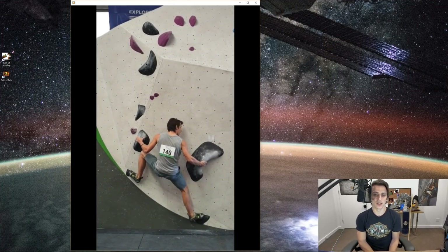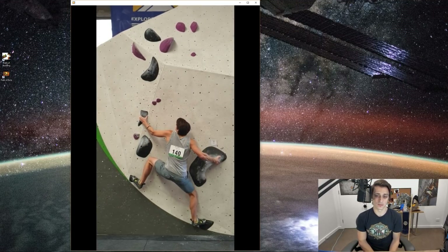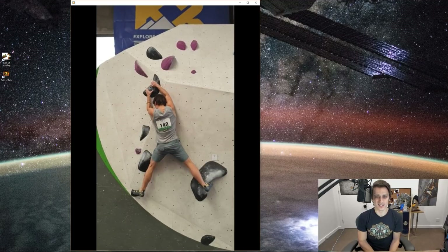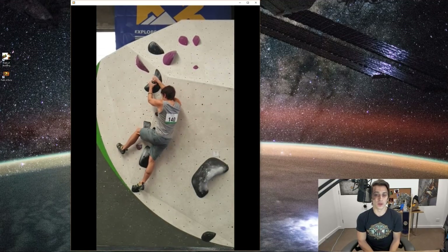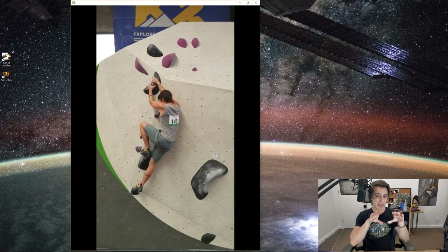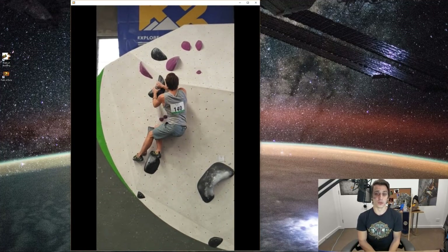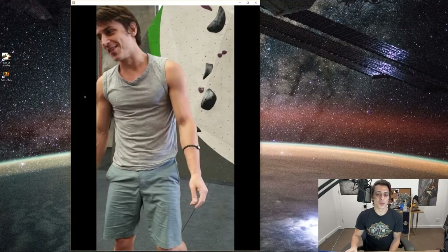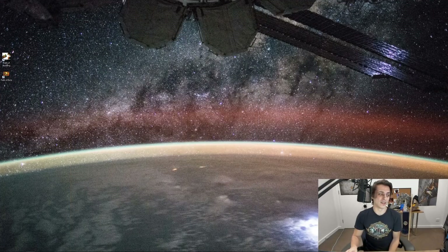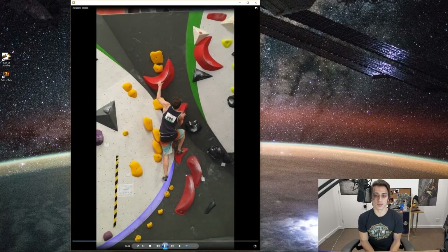Had another attempt on that black toe-hook problem. I actually stuck the move that time, but the piece is really bad and I wasn't sure how to proceed to the next piece — barely hanging on. I finally got a foot up and slapped the next piece, which is also really bad, and didn't even stick it. That was about 20 goes from all of us, and I finally stuck that move but couldn't really move on, so we were all kind of disappointed.